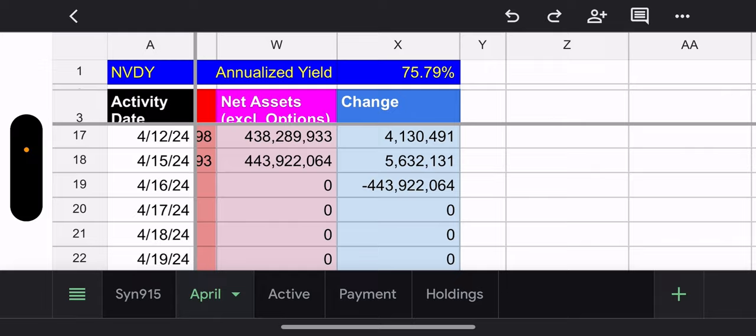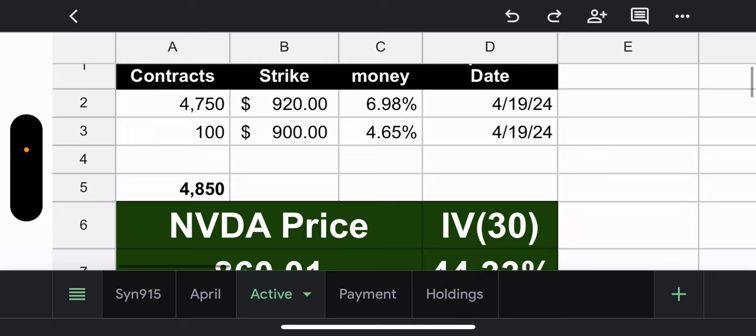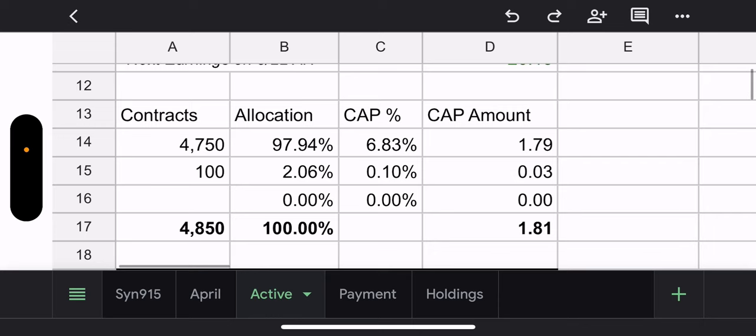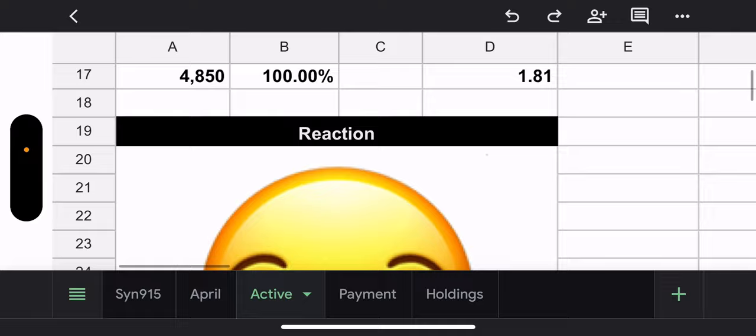Active tab: they have two strikes. The newest one is 100 contracts at a $900 strike, 4.65% out of the money. The biggest position is 4,750 contracts at a 920 strike, 6.98% out of the money. NVDY price is $860.01 and their 30-day IV is 44%. The 30-day chart is ugly, but NVDY is still doing well at $26.13. With capital gains, since it's been going down, there's room for growth — potential of $1.81 capital gains if you bought now.